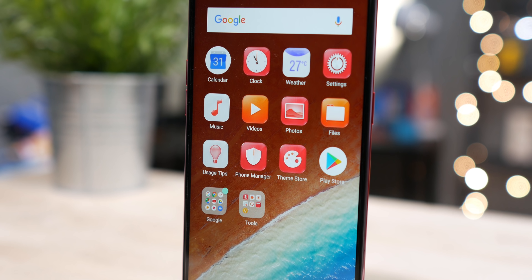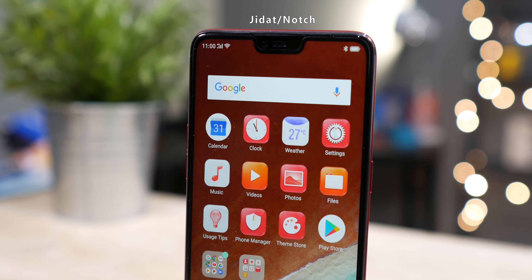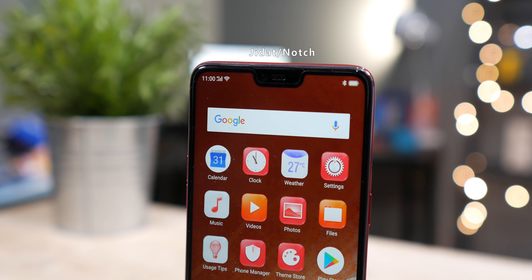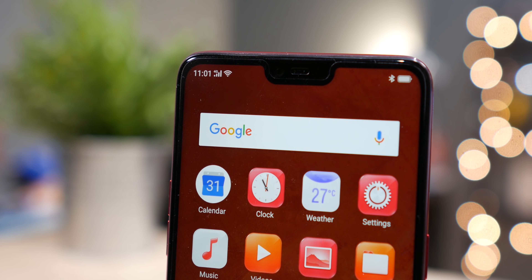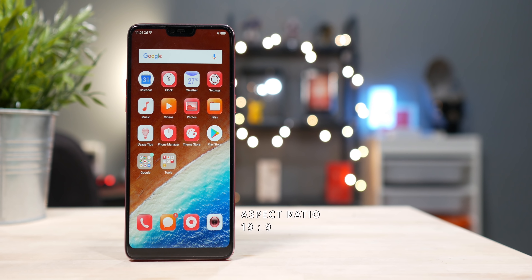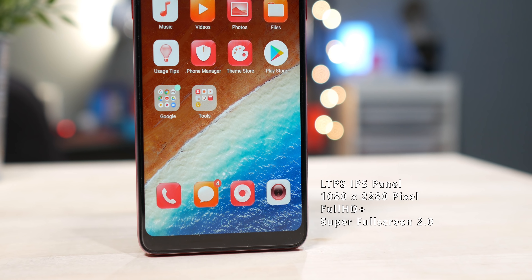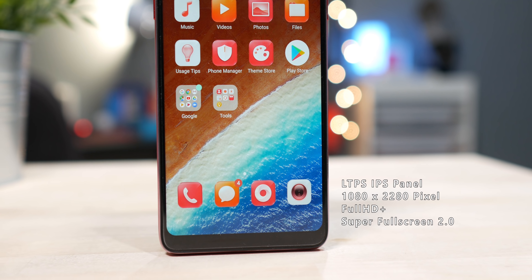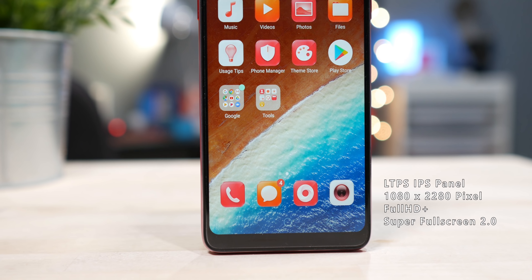Yang pertama yang berbeda adalah layarnya. Mengikuti tren HP terkini yaitu layar fullscreen yang Oppo kasih nama Super Fullscreen 2.0 dengan jidat di bagian tengah atas layar. Memang kayak pernah lihat di mana gitu ya. Tapi nggak bisa dipungkiri bahwa desain layar seperti ini ngasih penampilan yang lebih futuristik. Karena hadirnya notch ini, aspek rasionya juga jadi lebih memanjang yaitu 19 banding 9. Panelnya menggunakan LTPS IPS LCD beresolusi Full HD+. Sejauh ini tidak ada keluhan, bahkan menurut saya cukup enak memandang layar yang punya bentang 6,23 inch ini.